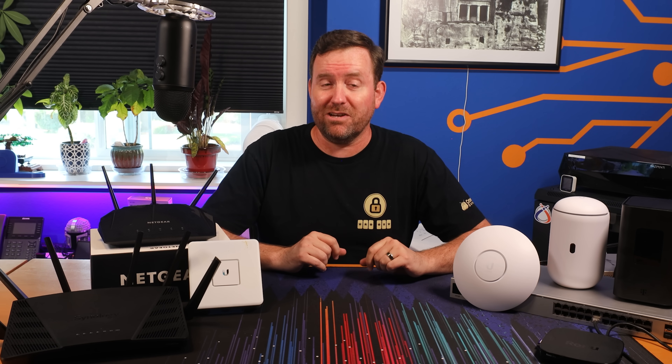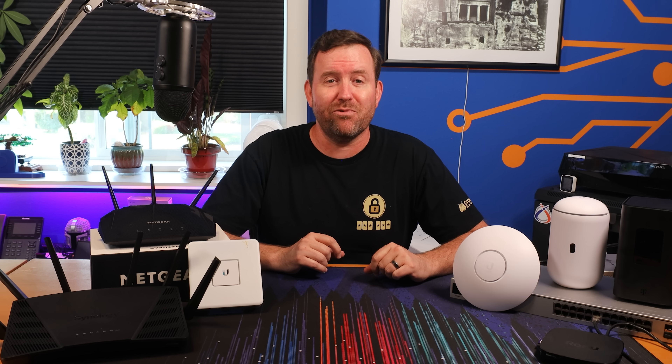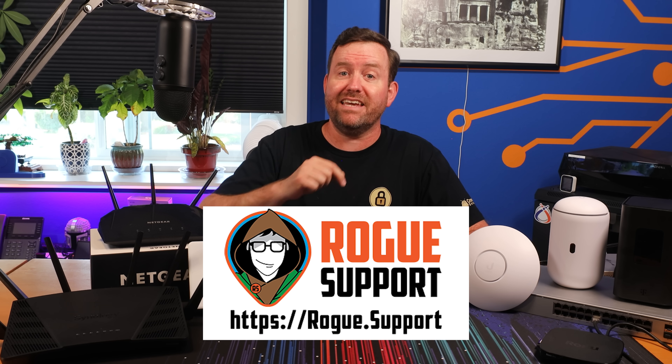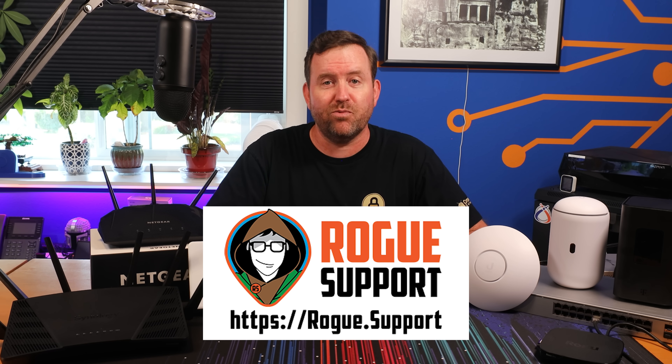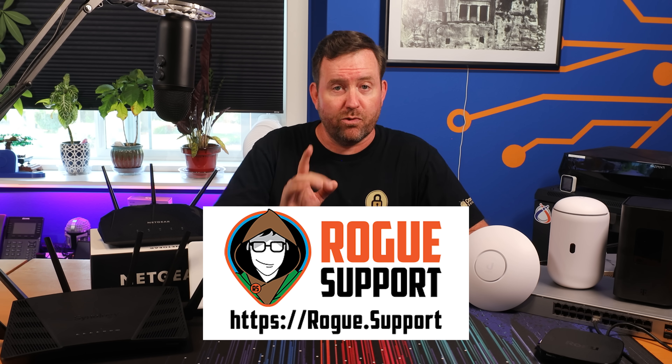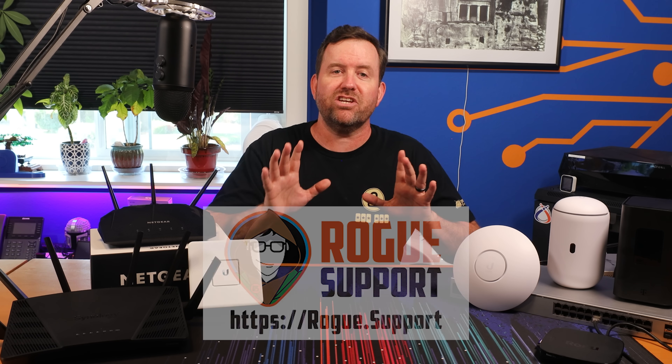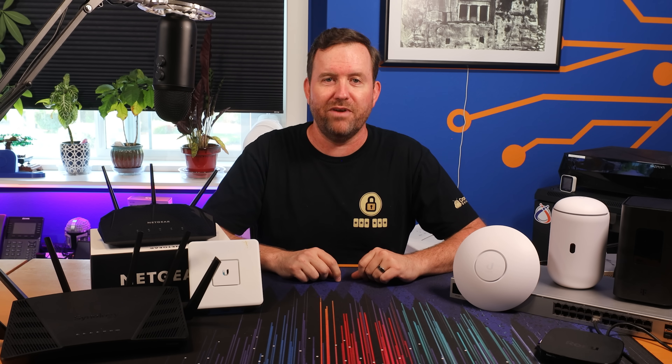Say goodbye to the frustration of trying to navigate network problems alone. Visit us on the web at rogue.support or click the link in the description below to connect with one of our friendly Rogues. With Rogue Support, you're just a few clicks away from conquering your network challenges and enjoying a secure and reliable home network.